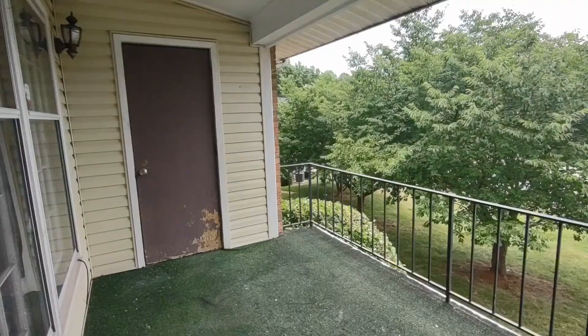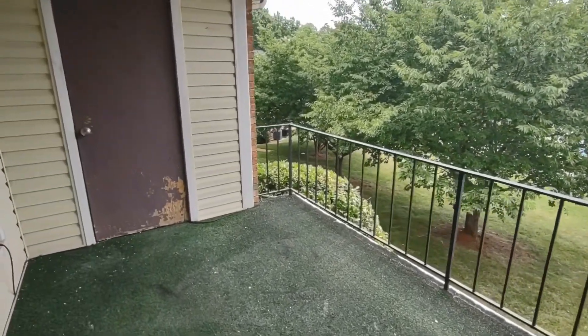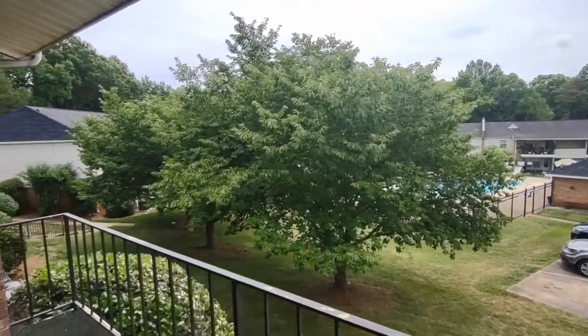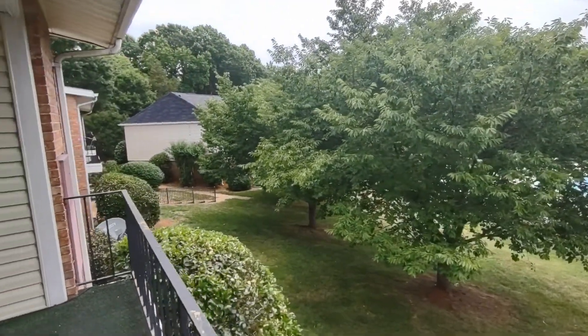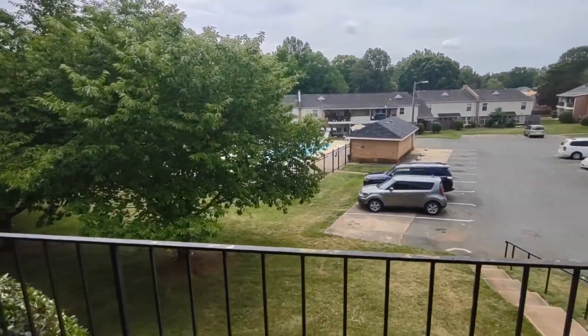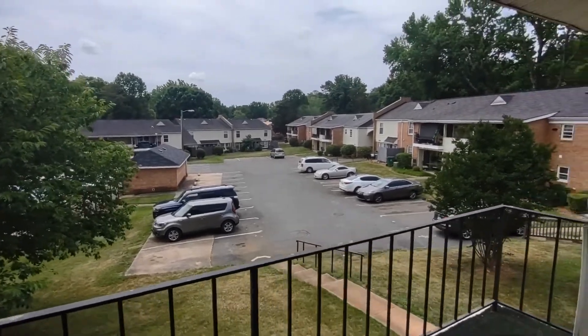Now let's take a look at our back patio. The back patio is very large and features an exterior storage area and overlooks the pool. For more information about this home or information about how to apply, please visit www.touchpointpm.com. Thank you.